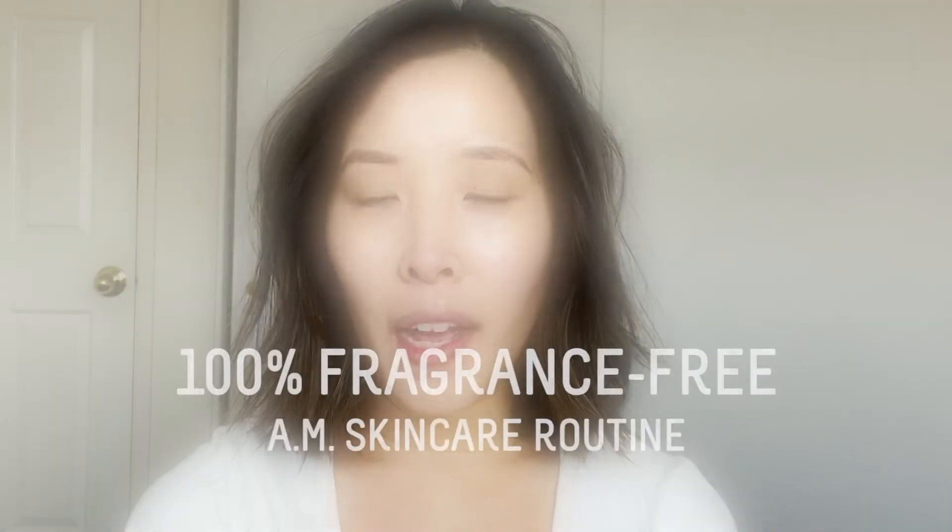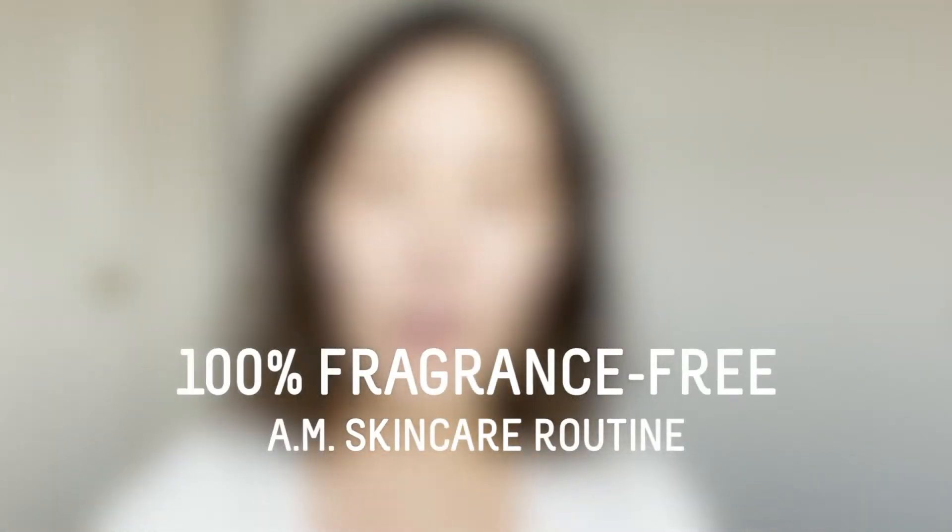Hi everyone and welcome back to the Biossance YouTube channel. My name is Gina and I'm on the Biossance marketing team. I'm super excited to be sharing with you my 100% completely fragrance-free Biossance morning skincare routine.